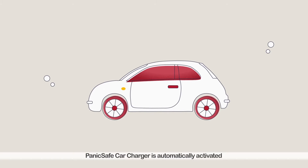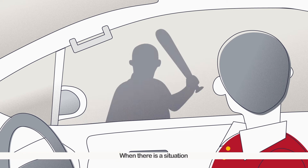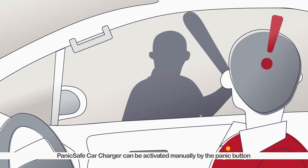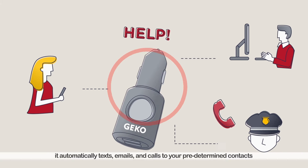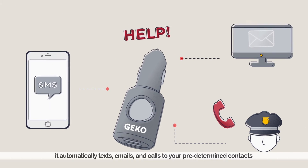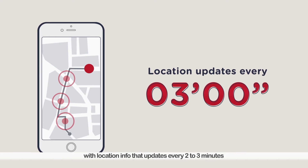It's automatically activated when you encounter significant impact. When there's a situation, PanicSafe Car Charger can be activated manually by the panic button. Once activated, it automatically texts, emails, and calls your predetermined contacts with location info that updates every 2-3 minutes.